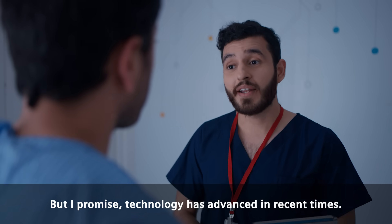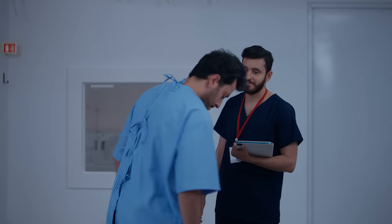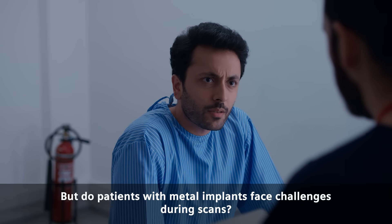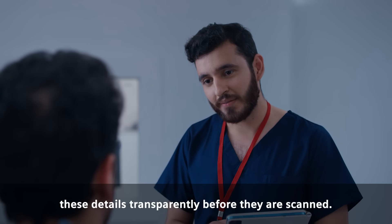I totally get it. A lot of people feel the same way before their scan. But I promise, technology has advanced in recent times. The machines you see today are designed to make the experience as smooth and comfortable as possible. Do you have any allergies or metal implants? No, I don't. Technology today enables scans of all kinds of patients, irrespective of their age, size, clinical conditions, or even metal implants. Patients just need to disclose all these details transparently before their scan.